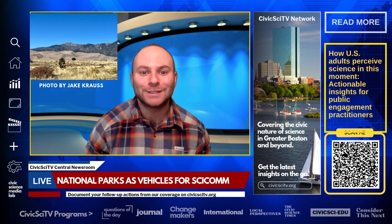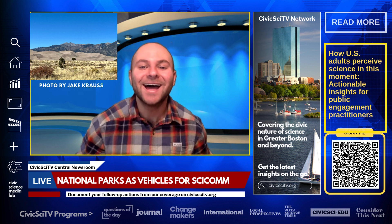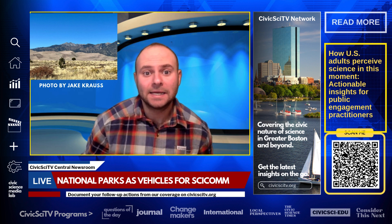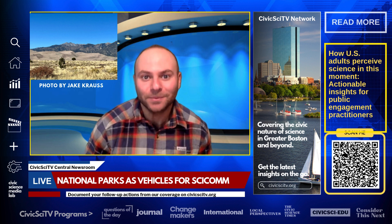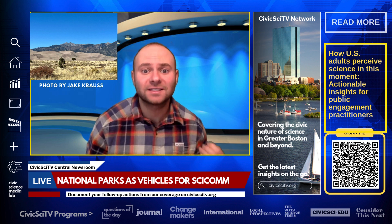Colorado's Great Sand Dunes National Park stood out by offering signs that combined high scientific content with greater readability. To enhance public engagement and education, it's crucial for national parks to design interpretive signs that balance scientific accuracy with clear, accessible language.